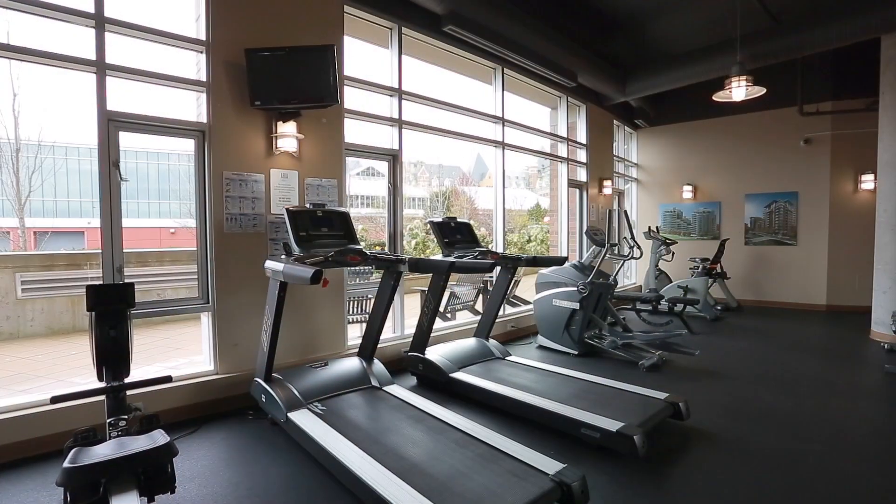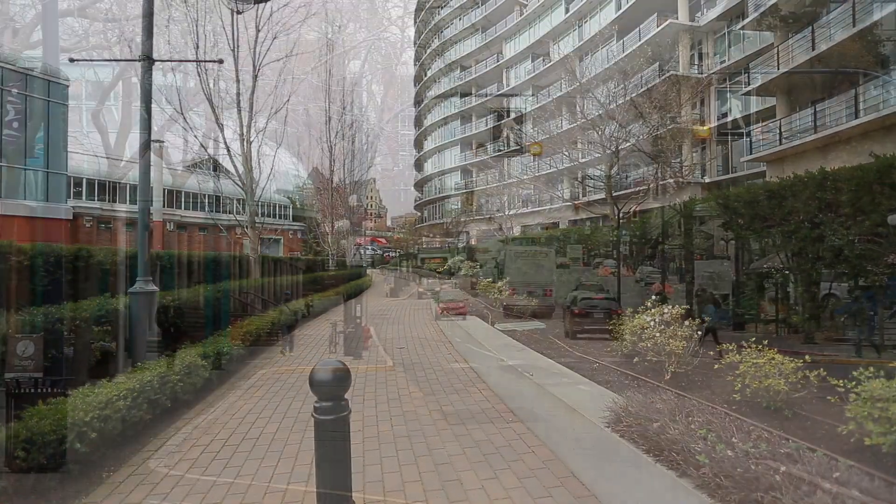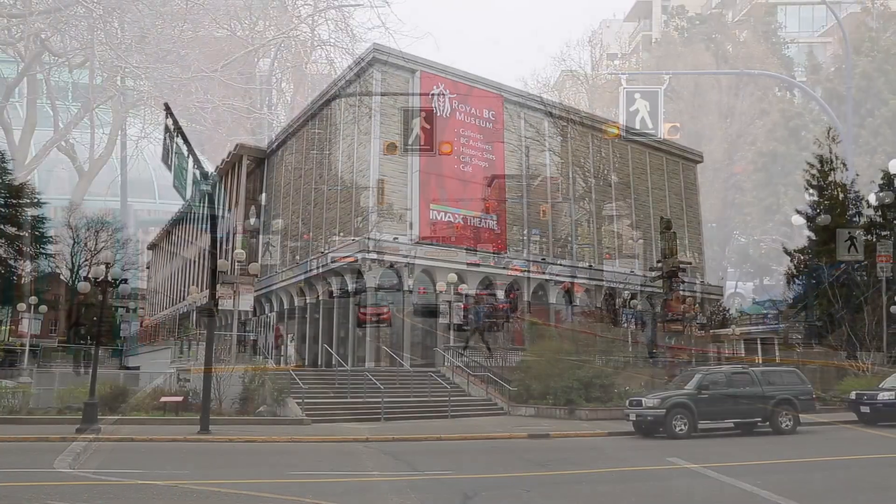Here you'll also enjoy concierge, exercise room, a sauna and an incredibly central location. Only minutes to great shops, restaurants, art galleries and an abundance of culture.